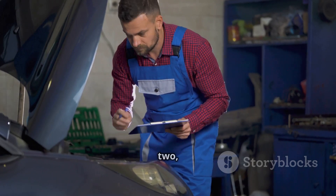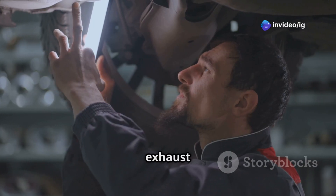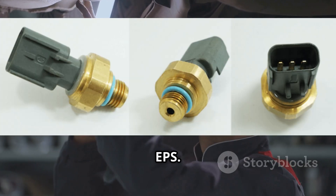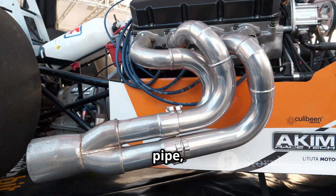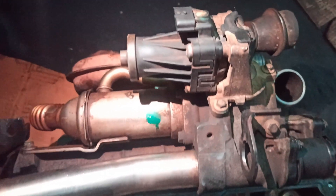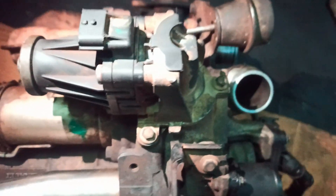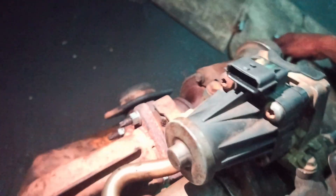To diagnose P0472, you'll want to locate these key components. First up, the exhaust pressure sensor, or EPS. This is usually mounted right on the exhaust manifold or the exhaust pipe, close to the turbocharger. Next, there's the exhaust gas recirculation, or EGR system. You'll typically find this near the intake manifold, and it works together with the EPS to help regulate emissions.